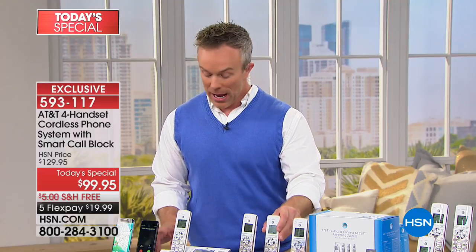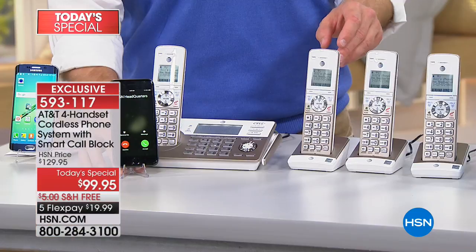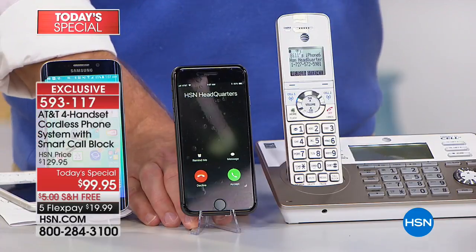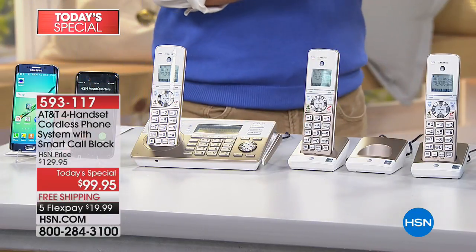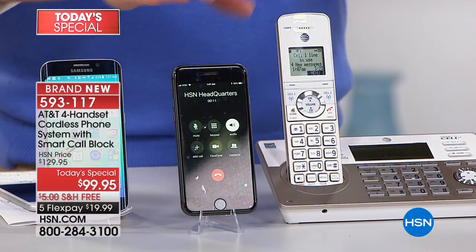It connects via Bluetooth. Two phones — Android or Apple — can find the base station and link automatically, and it will import all your contacts to the directory on the base station and all handsets. So when your cell phone rings downstairs, it rings throughout the house. You can pick up any of the four handsets and answer. You don't have to run back to find your phone — you can answer it from anywhere in the home.